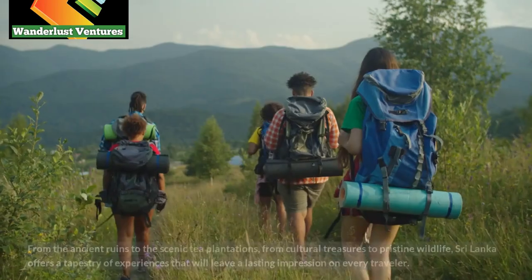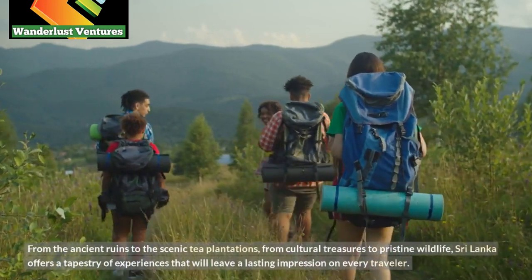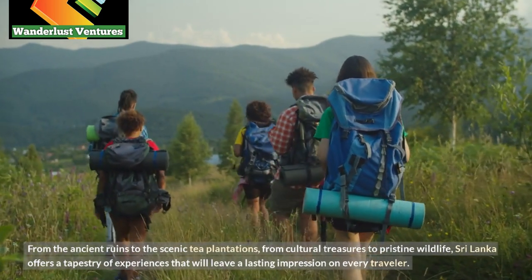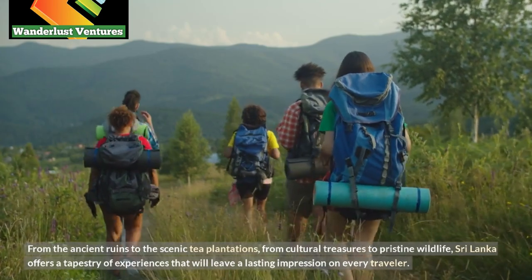From the ancient ruins to the scenic tea plantations, from cultural treasures to pristine wildlife, Sri Lanka offers a tapestry of experiences that will leave a lasting impression on every traveller.